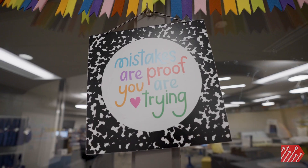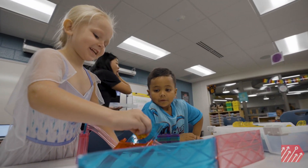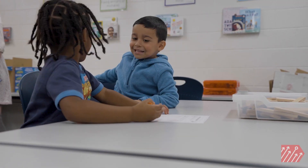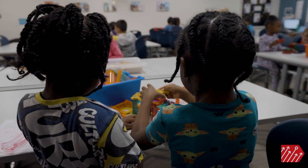STEM stands for science, technology, engineering, and math. When they come into my room, the kids get to do building challenges, they get to learn coding, they get to do robots and all that fun stuff, but it's also so much teamwork and communication — things that they can use in life and in their regular classroom.